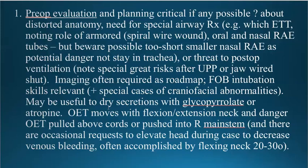Especially if you're going to do an awake fiber optic or any fiber optic intubation, it can be useful to dry secretions by giving some glycopyrrolate in the holding area before you move into the operating room. Remember that the oral or nasal endotracheal tube moves significantly with flexion and extension, and not necessarily in the way you might think. It can pull the endotracheal tube out of the trachea or push it down into the right main stem.